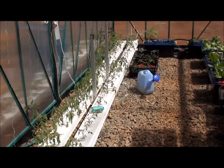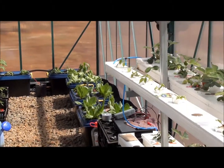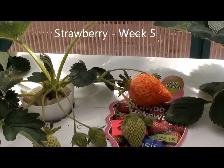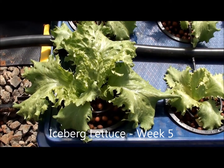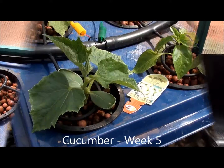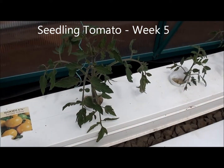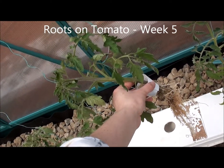So that's it for this week. I'll be back next week and hopefully we'll have some more of those ripe strawberries. We'll see you next week, thank you.